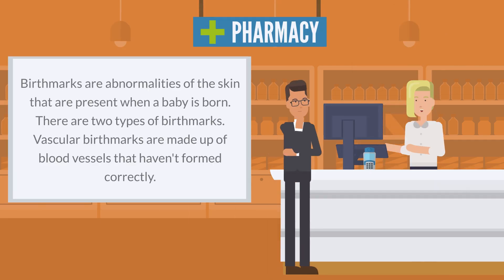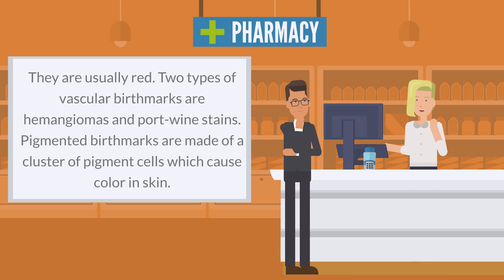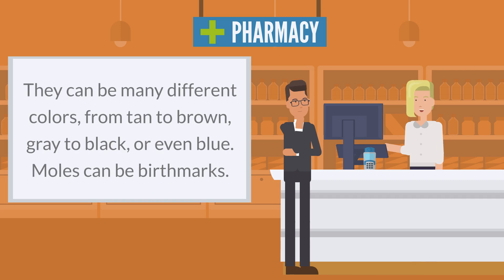Birthmarks are abnormalities of the skin that are present when a baby is born. There are two types of birthmarks. Vascular birthmarks are made up of blood vessels that haven't formed correctly — they are usually red. Two types of vascular birthmarks are hemangiomas and port wine stains. Pigmented birthmarks are made of a cluster of pigment cells which cause color in skin. They can be many different colors, from tan to brown, gray to black, or even blue. Moles can be birthmarks.